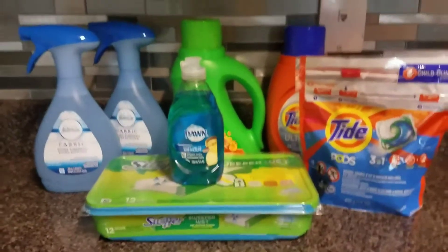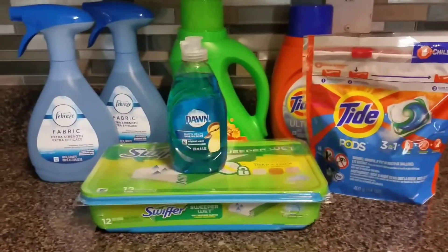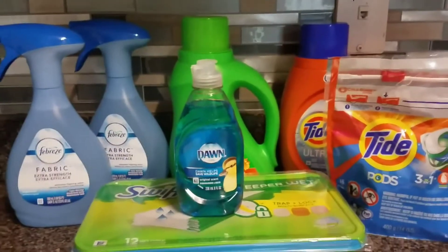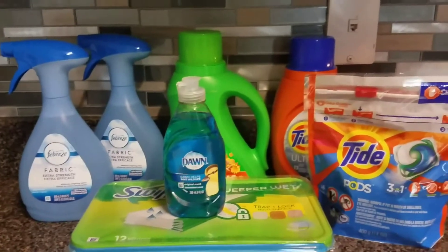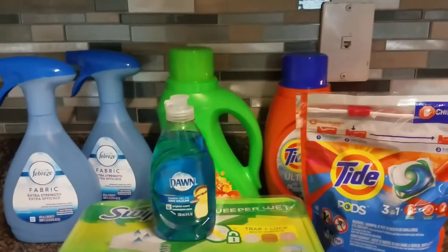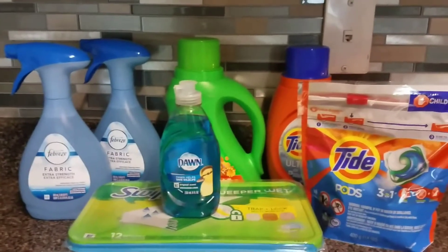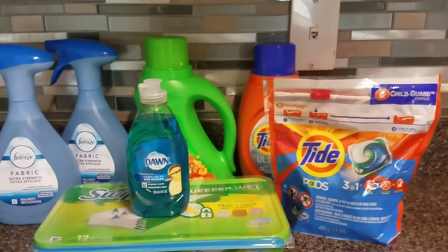Good morning, everyone. Welcome back to my channel. I just wanted to share with you guys my haul from Walgreens. I went there yesterday to take advantage of the P&G deal. It's where when you spend $30 on participating P&G items, you'll get back 10,000 points. And I had a booster where when you spend $25, you would get back 7,000 points. So I wanted to utilize that before it expired.